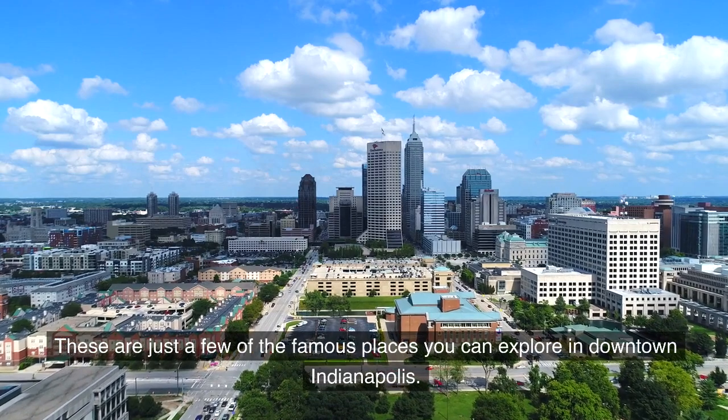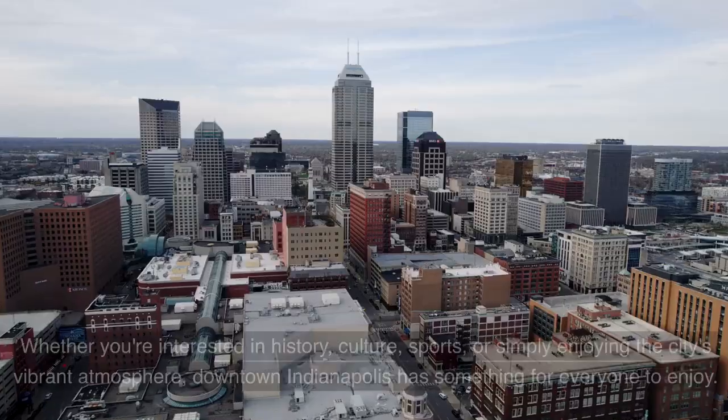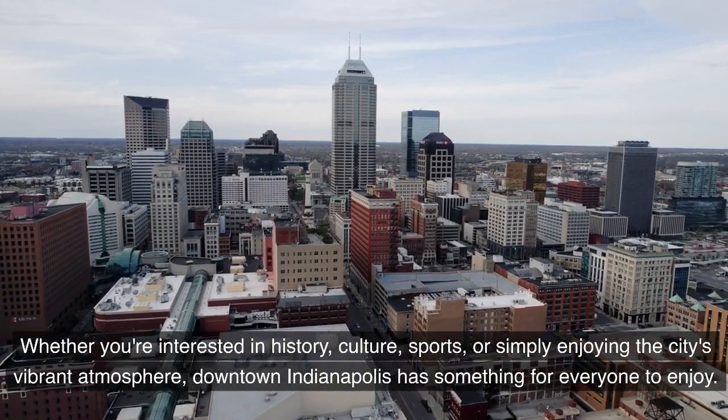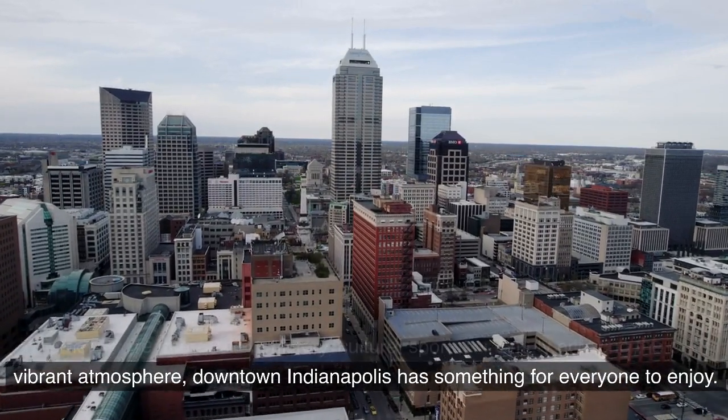These are just a few of the famous places you can explore in downtown Indianapolis. Whether you're interested in history, culture, sports, or simply enjoying the city's vibrant atmosphere, downtown Indianapolis has something for everyone to enjoy.